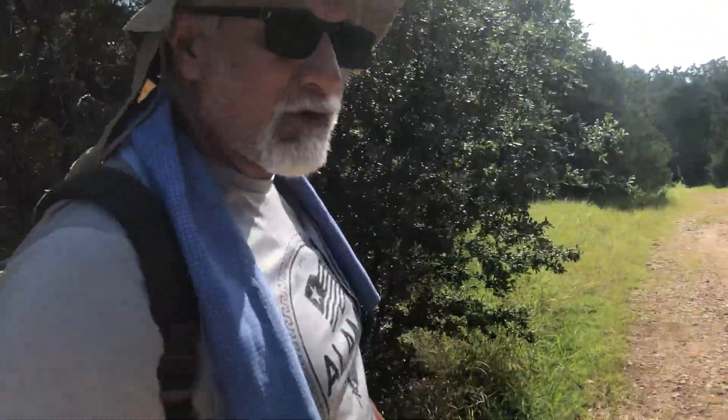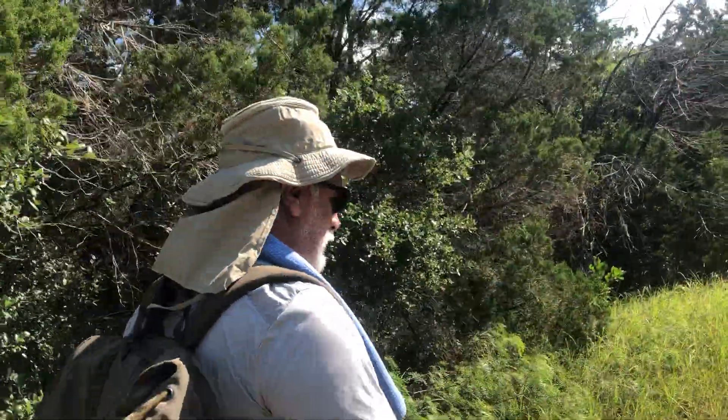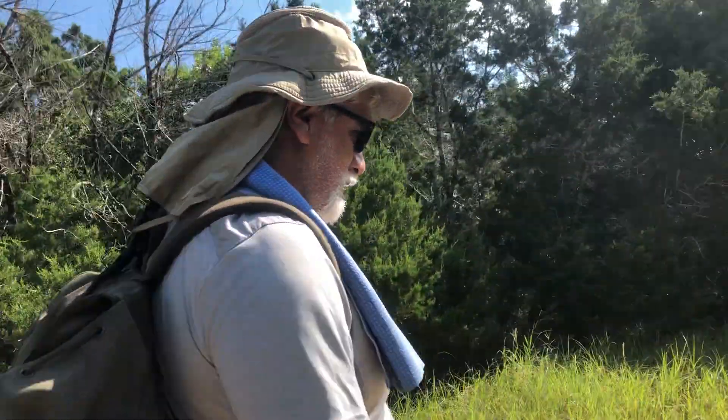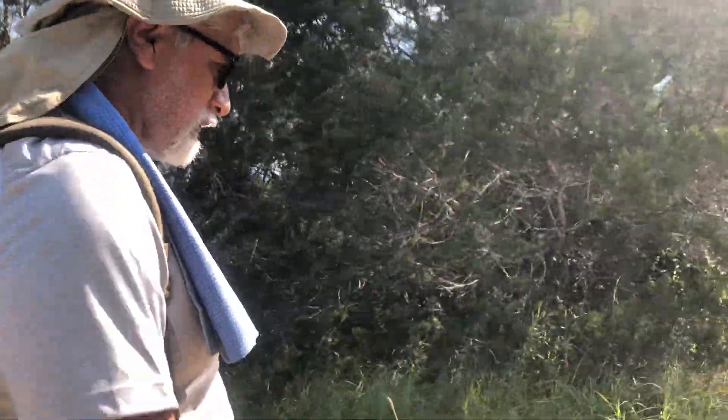There are quite a few people out here on the trail so we may pass some people. This is also a big mountain bike trail, so you'll probably see a couple of bikers going along. This is it — this is Government Canyon, where we do some of our camping and most of our hiking.